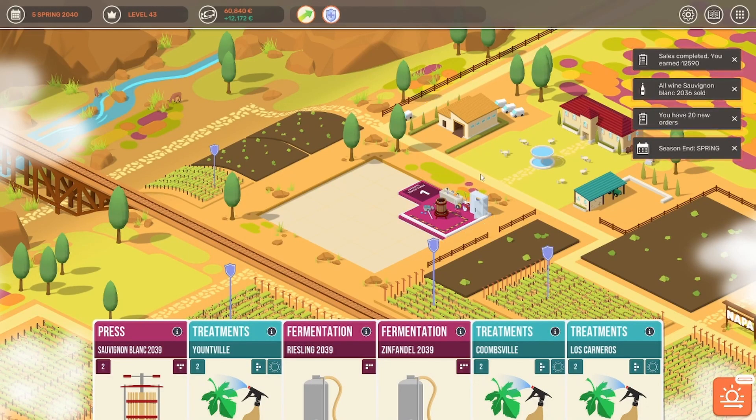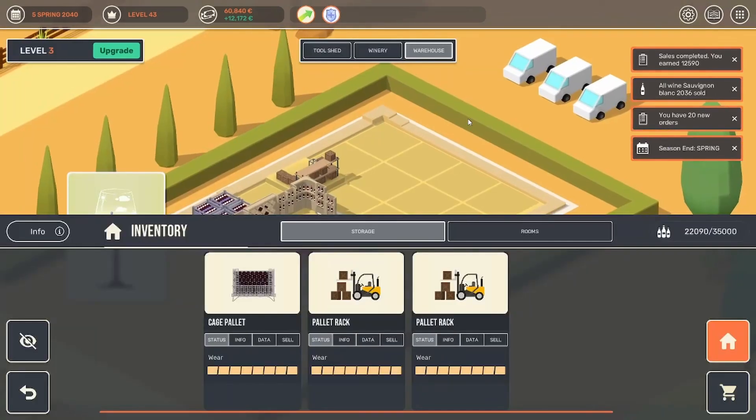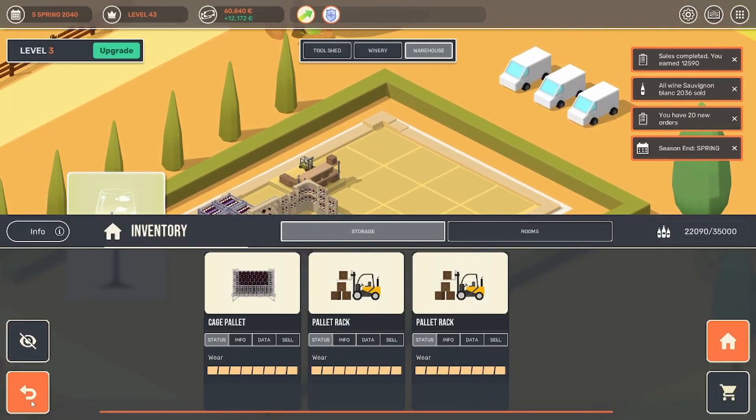Hey everyone, YanniPlays here, and welcome back to another episode of 100 days winemaking here in Napa Valley. I did record everything but had audio issues, so I'm just going to have to skip that. What we were doing in that missing episode is we upgraded our warehouse.